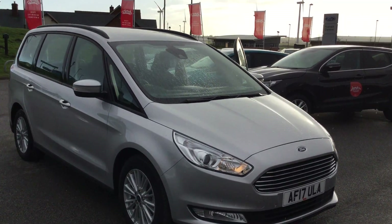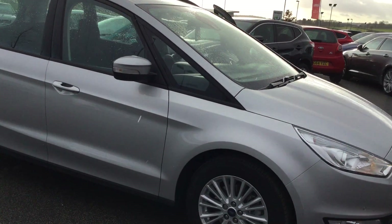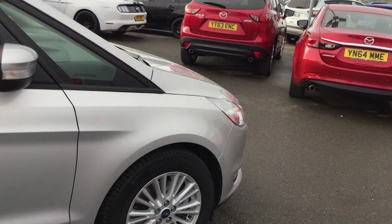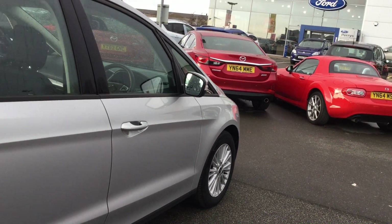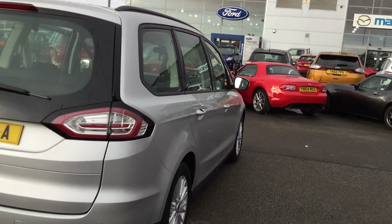Saved £9,991 from new list price on this car. It's only covered 5,100 miles and it's in absolutely pristine condition. There's no marks on any of the alloys, all the tyres are in perfect condition — no dints, scratches, scrapes, or marks on this vehicle throughout.